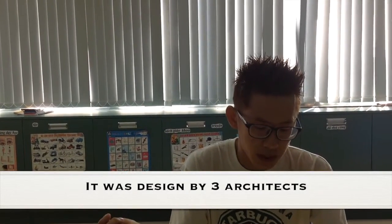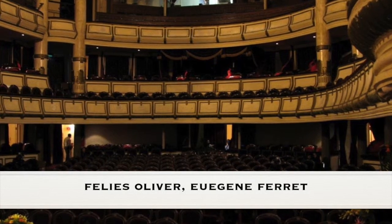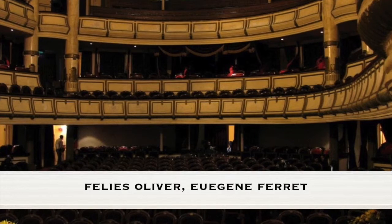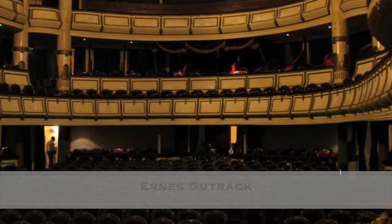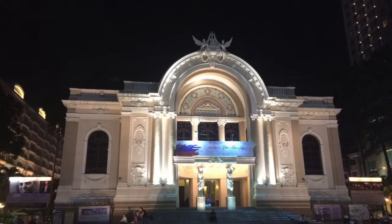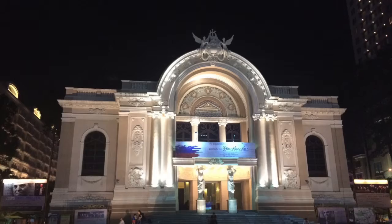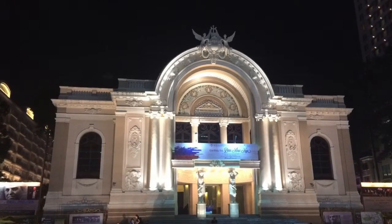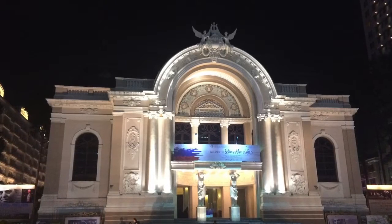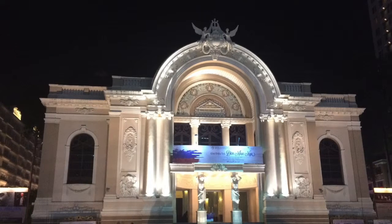It was designed by three architects: Phyllis Oliver, Eugene Ferret, and Ernest Gujarat. The Saigon Opera House is culturally important in Vietnam because it showcases theatrical visual drama such as the AO Show playing now, which depicts the beautiful geography of Southern Vietnam, life in villages, cities, and traditional music.